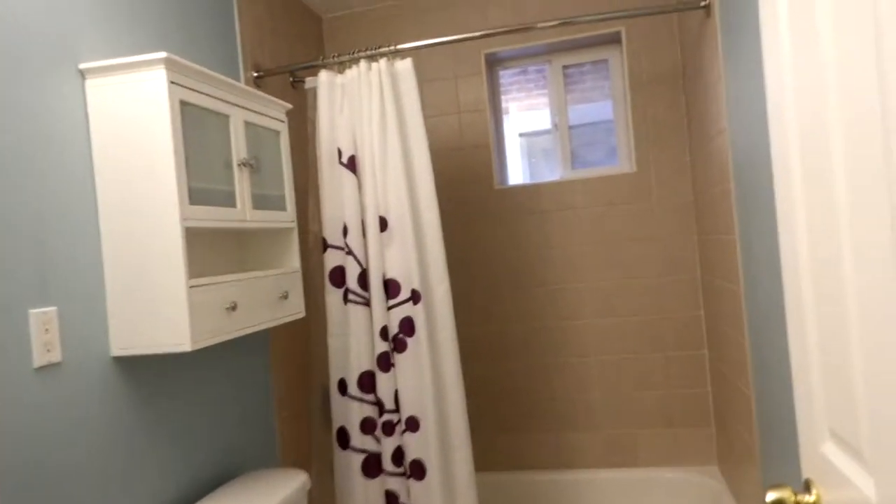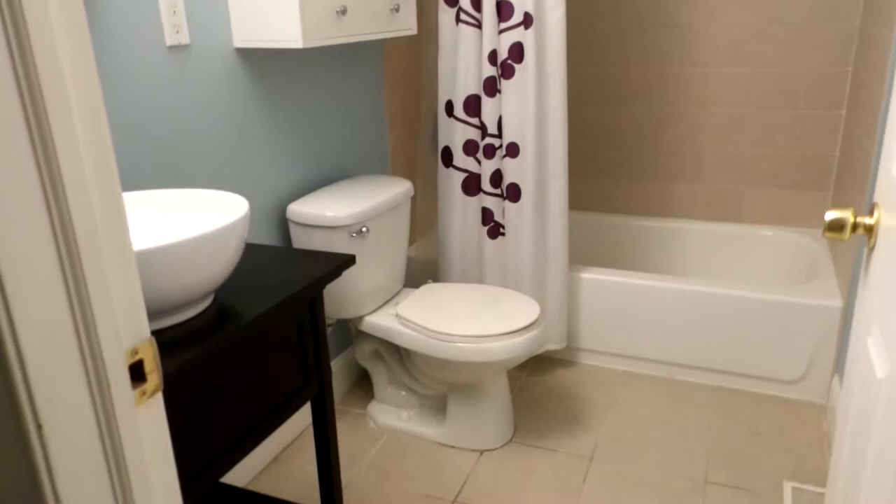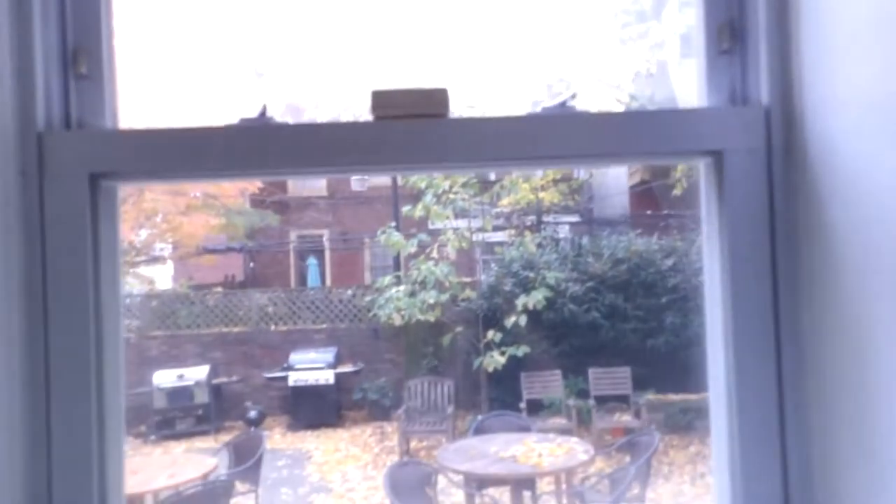One bedroom, newly tiled, recent renovations. And then the back bedroom with a double closet. And then a nice little view of that back patio.